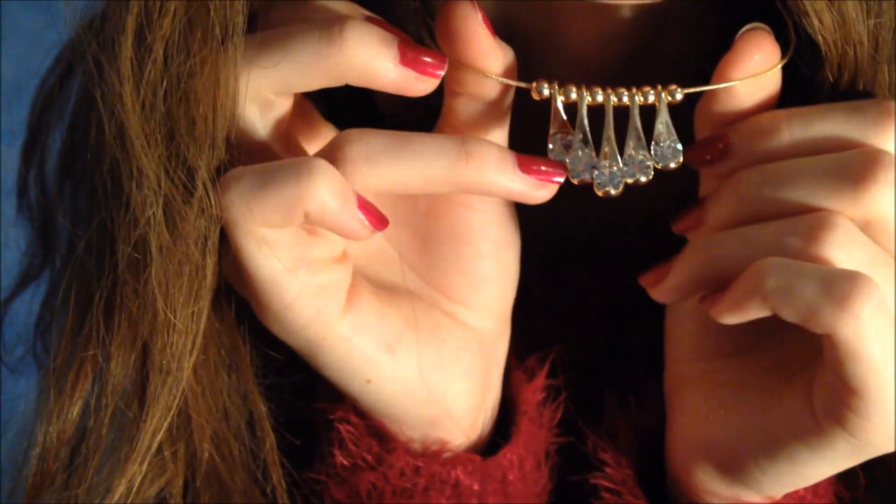One of my friends gave me this necklace with diamonds and also the matching earrings. I really liked them and they were in this cute golden package.